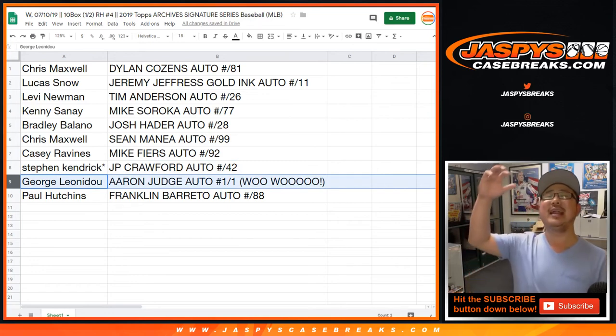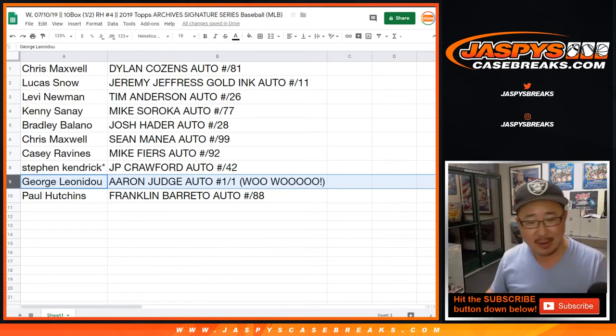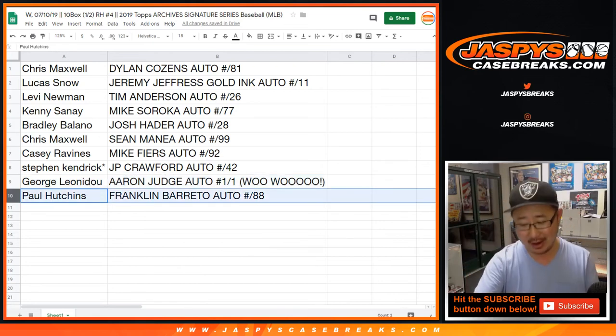All aboard the Big Hit Express! And Paul Hutchins with the Franklin Barreto autograph to 88.